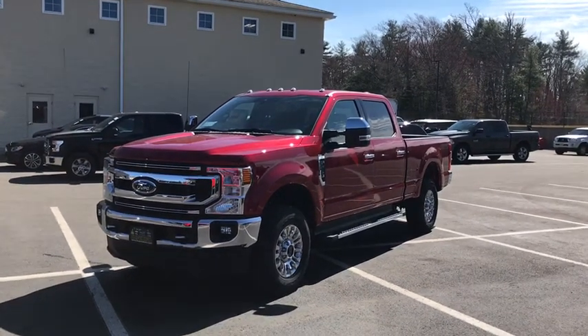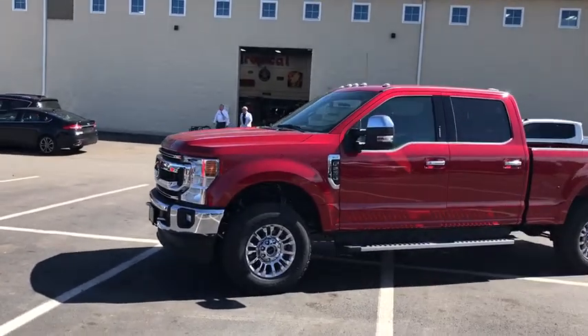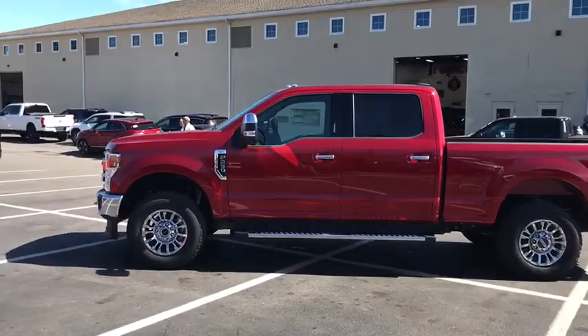We are pleased to show you the 2020 Ford F-250 Super Duty. Head-to-head fuel efficiency, head-to-head towing, head-to-head torque. Ford F-250 Super Duty.